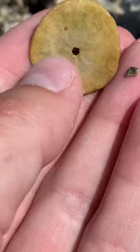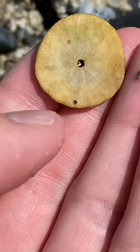If you turn them over you can see their stomach, which is the hole in the middle, and their anus is the hole underneath.